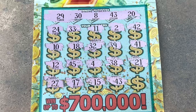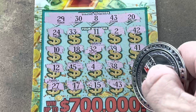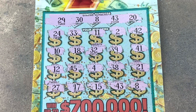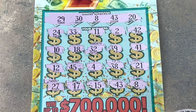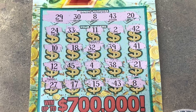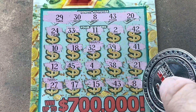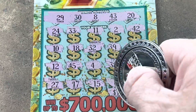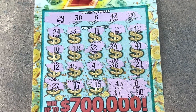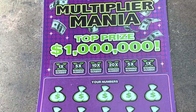All right, we've got a match on 43. Can we get one to go with it? The last two spots are matches, so we know we got some money, y'all. What's it going to be? We got $10 there and $7 for a $17 winner. Almost our money back. And we've still got this ticket left to play.